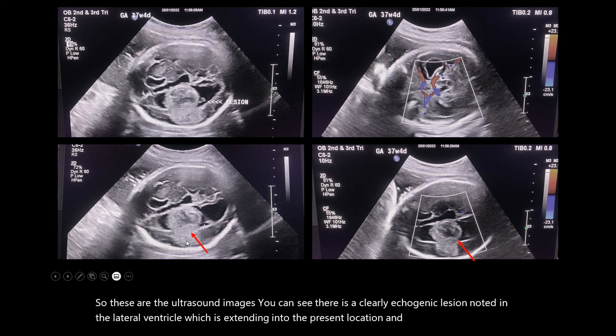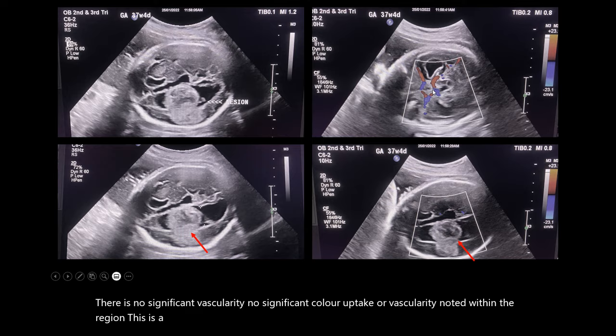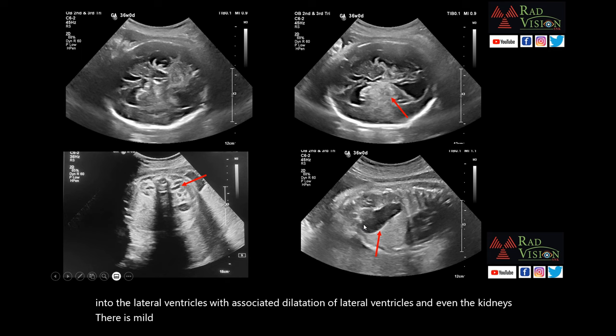There is associated hydrocephalus with dilated bilateral ventricles. On color Doppler, there is no significant vascularity or color uptake noted within the lesion. This is at the level of the circle of Willis. Again, you can see there is hydrocephalus with extension of the lesion into the lateral ventricles. In the kidneys, there is mildly dilated pelvicalyceal system and persistent fetal distended bladder in this case.